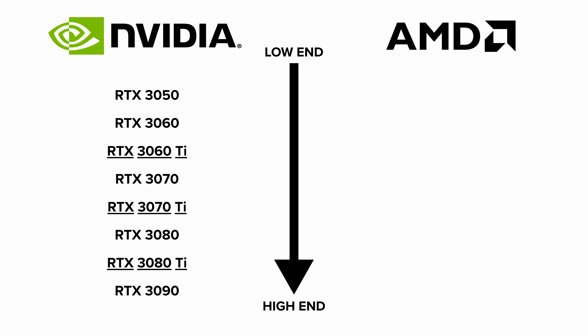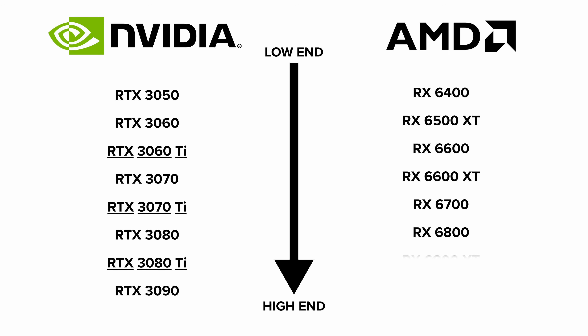On the AMD side of things you've got everything from the new 6500 XT — a card you shouldn't really buy, but we'll come on to that shortly — through to the 6600, 6700, 6800 and the 6900. To confuse matters, some of these cards have an XT designation at the end. This is somewhat similar to Nvidia's Ti design; it just means it's a slightly beefed up version of the non-XT card, though not all of the XTs have non-XT counterparts, whereas all of the Ti cards have non-Ti versions on the Nvidia side.